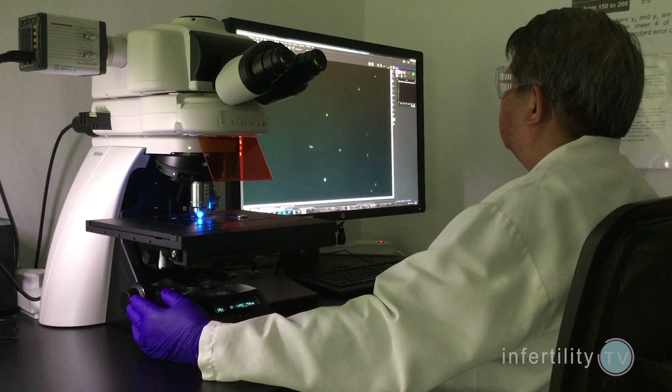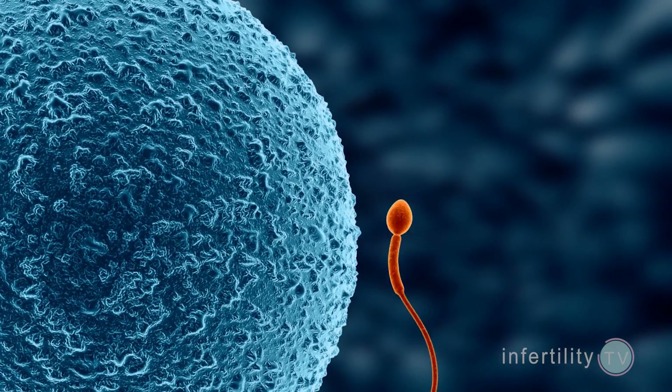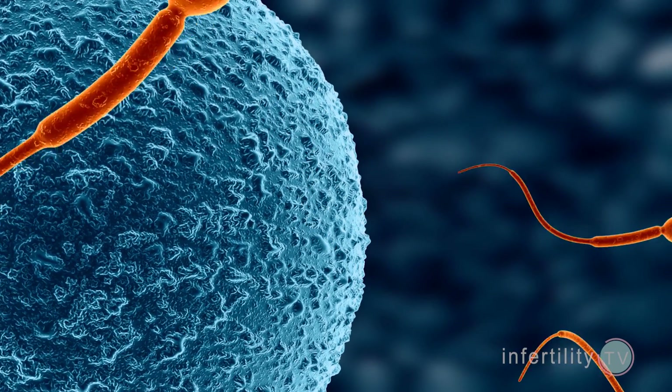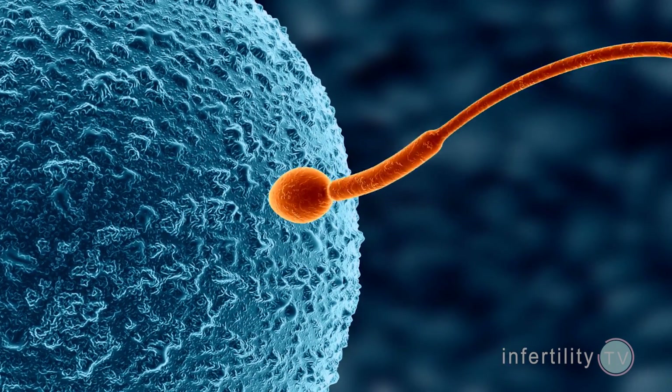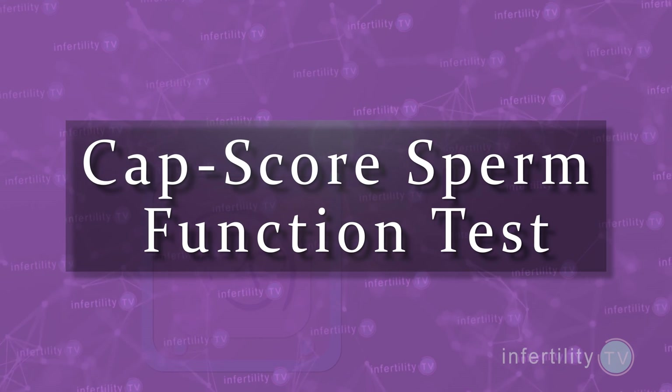If you ask fertility specialists about the semen analysis, they will say it is a valuable test, but it has a big limitation: it does not tell you about the function of sperm. What we have needed for a long time is a sperm test that tells you the ability of sperm to fertilize an egg. Well, now we have one. It is called the CAPScore Sperm Function Test.